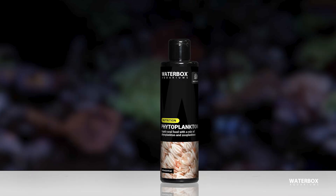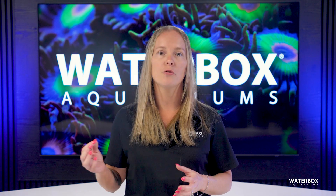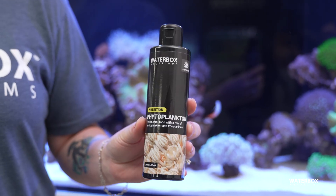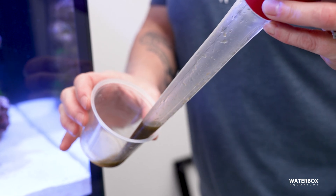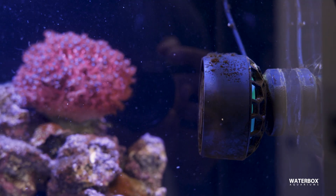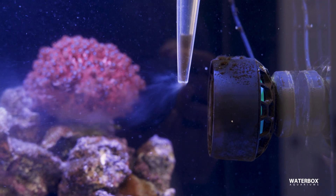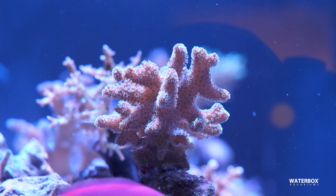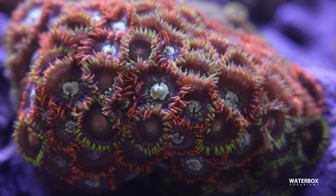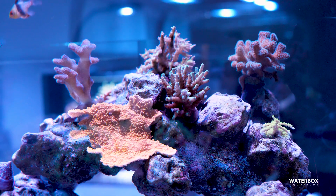Phytoplankton, like Waterbox Aquarium's liquid phytoplankton, is a microscopic algae-based food that plays a crucial role in reef ecosystems. When introduced into an aquarium, phytoplankton not only feeds corals, but also supports the growth of other vital organisms, such as zooplankton and copepods, which in turn provide additional nutrition for corals and fish. Soft corals, filter feeding invertebrates, and certain SPS corals particularly benefit from regular phytoplankton feedings. Adding it to your tank on a routine basis helps maintain a healthy food chain and encourages natural biodiversity within your reef.